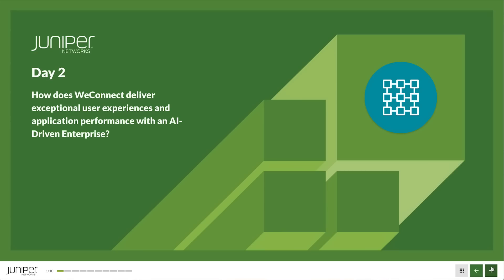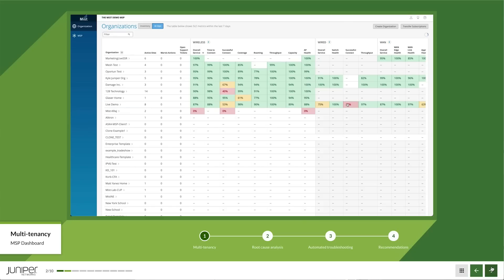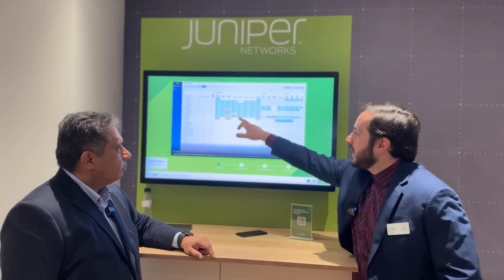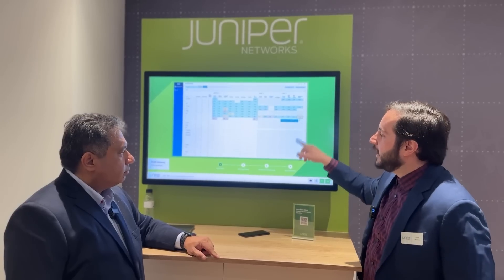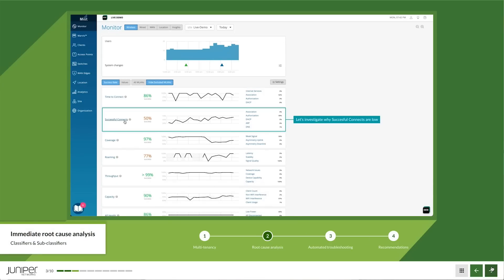For day two, everyday operations, the goal is to proactively see if there's a problem and resolve it, or quickly resolve tickets. The MSP dashboard breaks down wireless, wired, and WAN for each customer, showing service level experiences — for example, identifying that a switch at a site called Live Demo has low successful connections, or whether the problem is an application the user is trying to access.